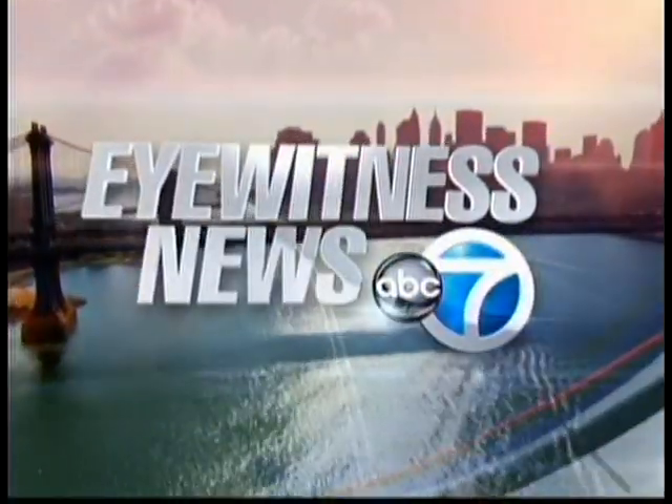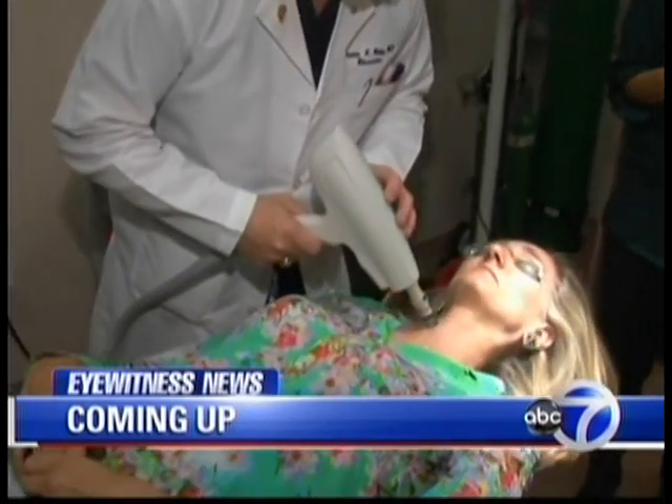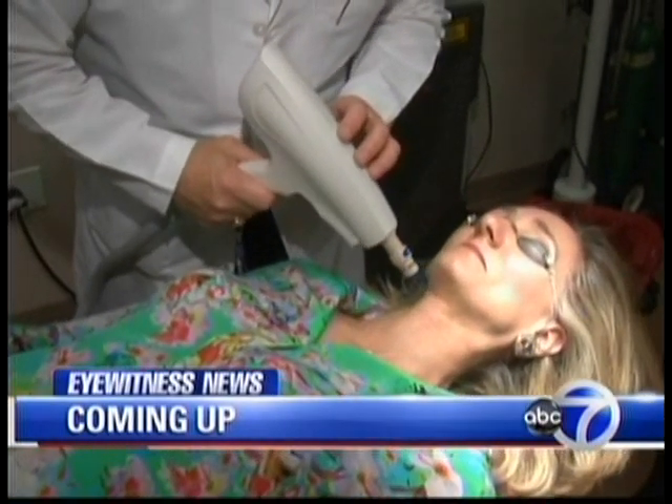You're watching New York's number one news, Channel 7 Eyewitness News. I'm Lauren Glasberg, and if you don't love your neck, there's a new laser treatment that stimulates collagen to improve those lines and sagging skin. We'll take a look coming up.